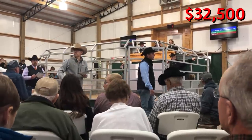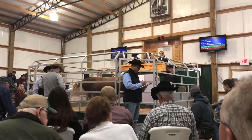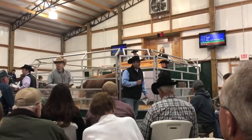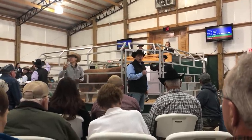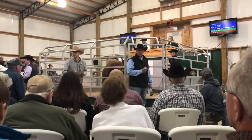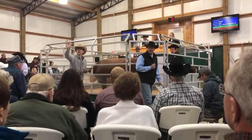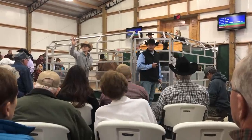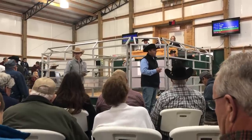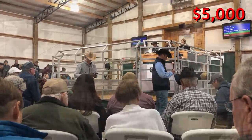The auctioneer calls bids rapidly — starting around $32,500, climbing through $35,000, $36,000, up through $42,500, then $45,000, $50,000, $55,000 — the bidding escalates quickly as the auctioneer works the room. The sale eventually closes around $5,000 on a later lot.